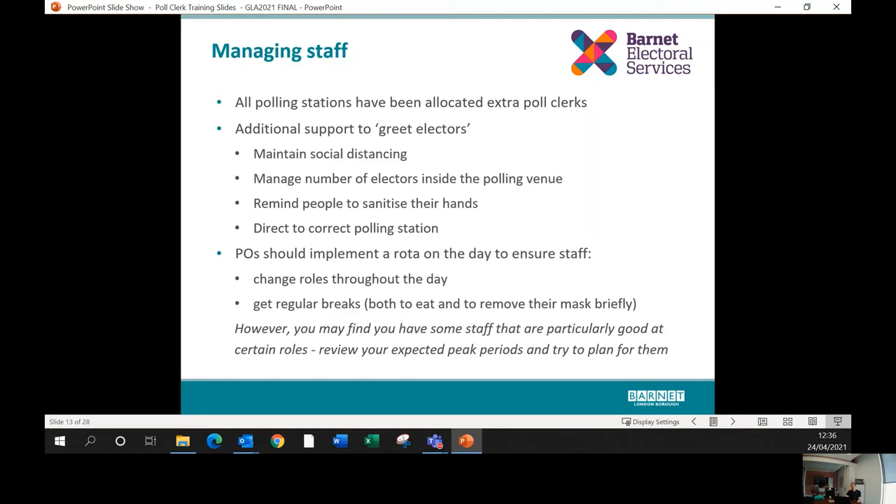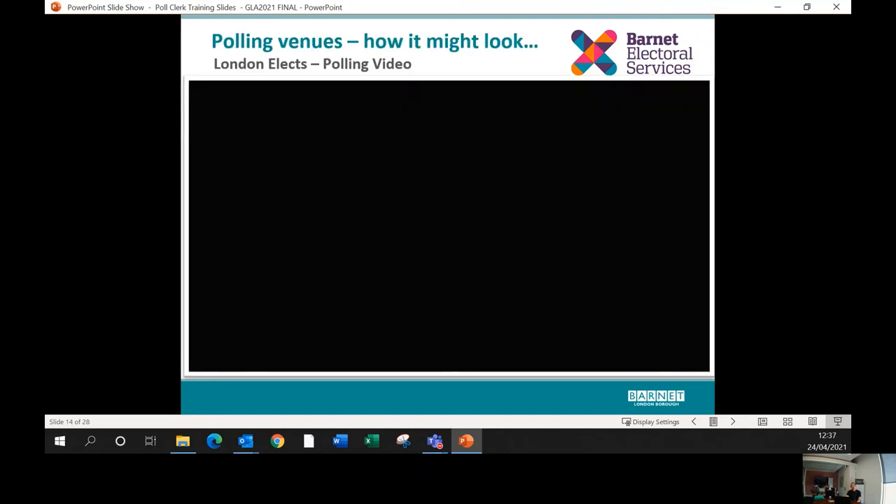We've asked presiding officers to have a rota on the day so poll clerks get to take turns at all positions throughout the day. It is a very long day so variety will be welcome, and we've asked presiding officers to try to arrange regular short breaks — not just for food, but because wearing a mask for extended periods is tiring and everyone will feel better getting outside briefly. Presiding officers will try to arrange their most efficient staff in key areas during the busiest periods.